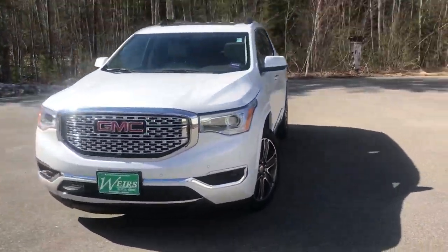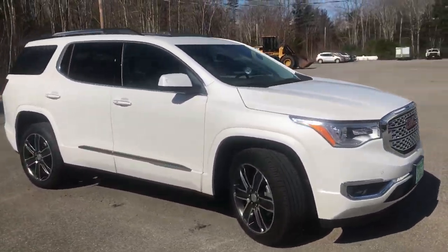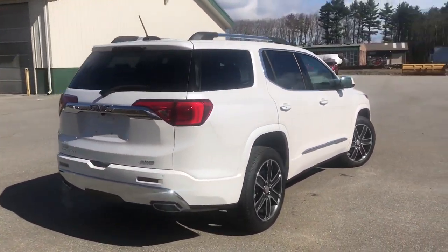Good morning. I'm here at Weir's Buick GMC Route 1 in Arundel, Maine. Let's do a quick walk-around video of this 2019 GMC Acadia Denali all-wheel drive that we have here at the dealership.